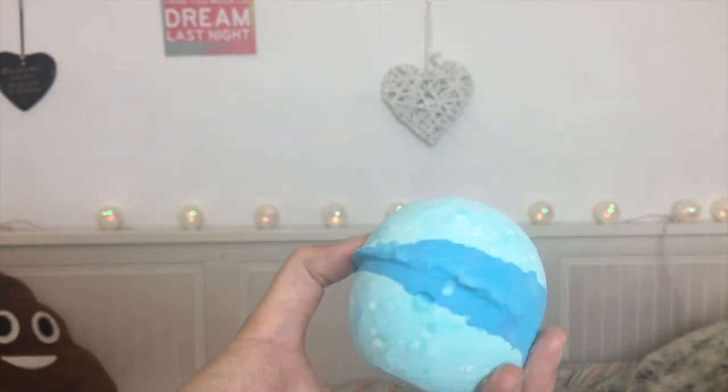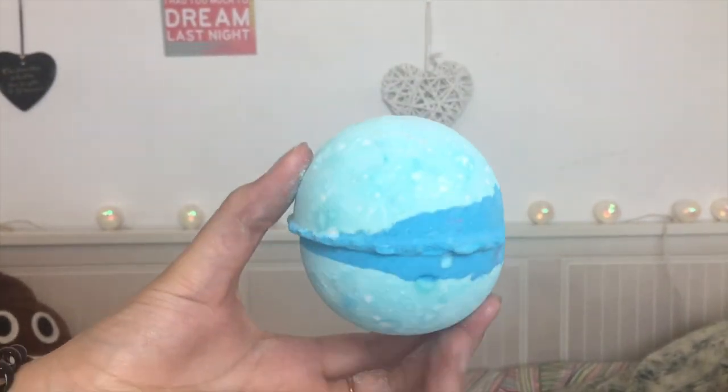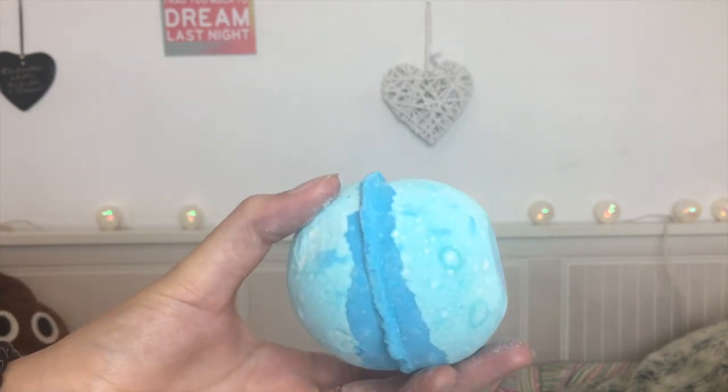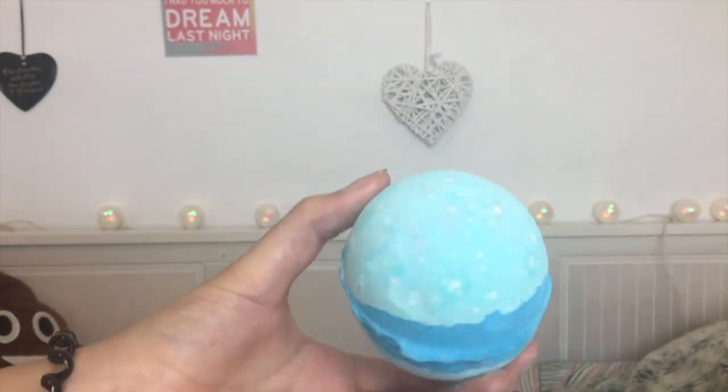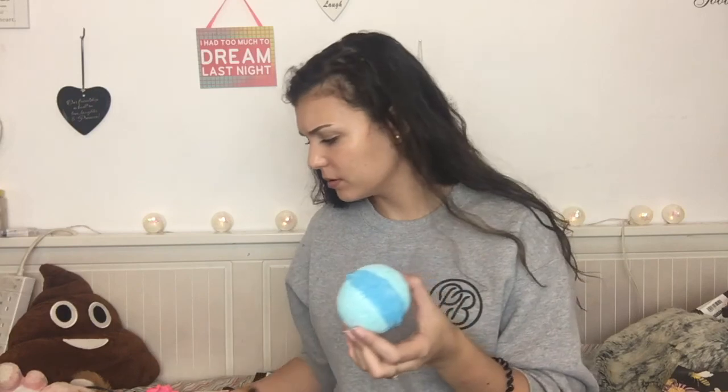This is the Frozen bath bomb — it looks like Elsa's dress! It's very shimmery and blue with two layers of blue, so it looks really cool. It has bergamot oil, neroli oil, and snowflake silver glimmer, so it's very shiny and glitzy.